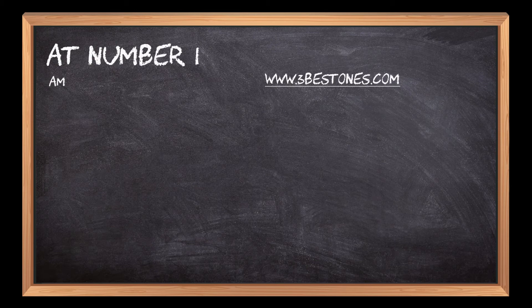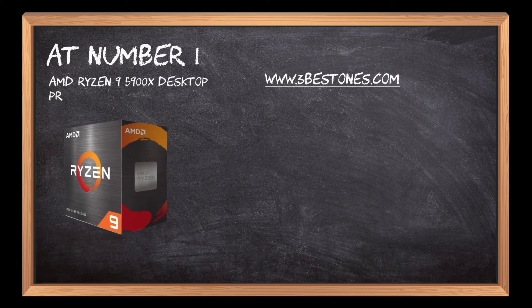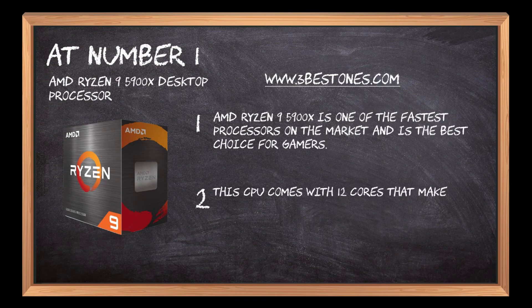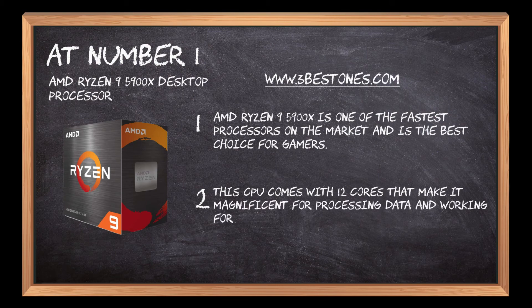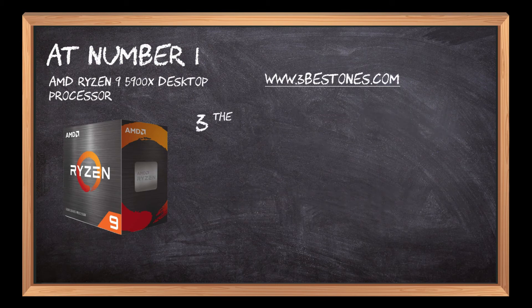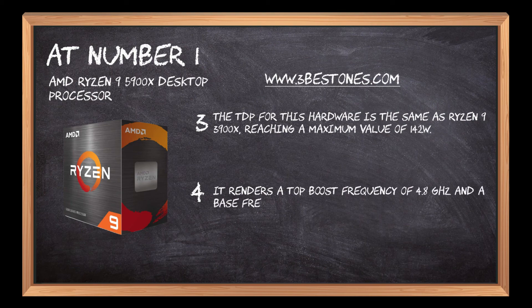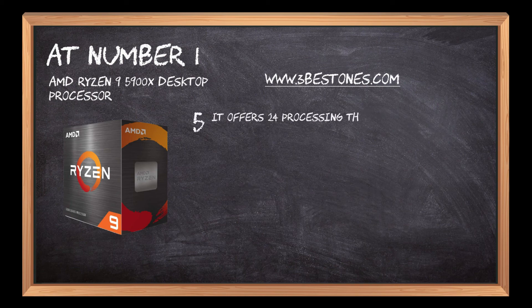At number 1: AMD Ryzen 9 5900X Desktop Processor. The AMD Ryzen 9 5900X is one of the fastest processors on the market and is the best choice for gamers. This CPU comes with 12 cores, making it magnificent for processing data and working for long hours. The TDP for this hardware is the same as the Ryzen 3900X, reaching a maximum value of 142W. It renders a top boost frequency of 4.8GHz and a base frequency of 3.7GHz. It offers 24 processing threads, 70MB of cache, and DDR4-3200 support.